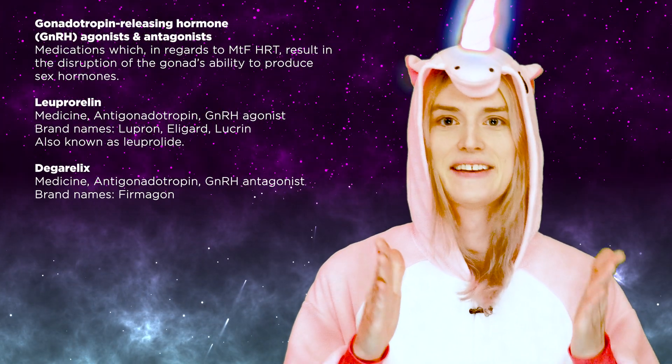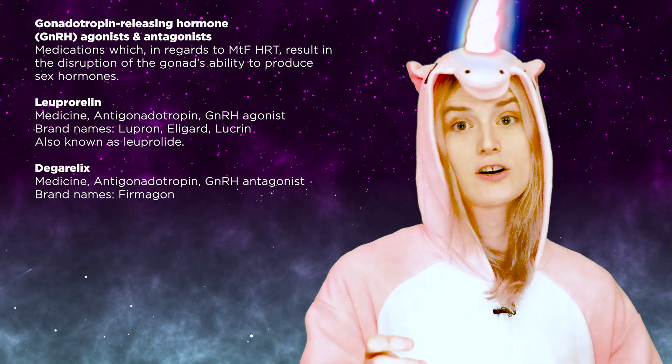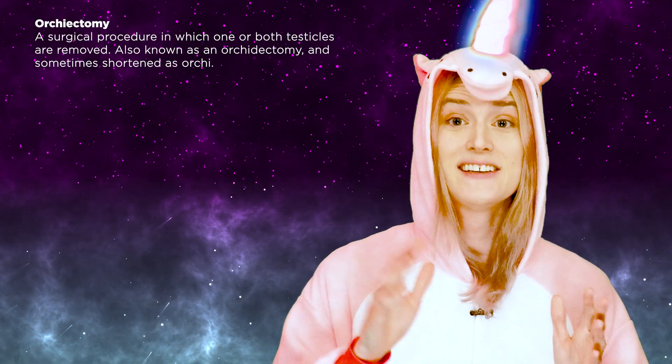GnRH agonists and antagonists work by completely blocking the effects of GnRH, which stops gonadal sex hormone production. They are like a reversible orchiectomy and are the ideal antiandrogens for use in transgender women. GnRH agonists and antagonists have essentially no side effects or risks if taken together with an estrogen to prevent the withdrawal effects of sex hormone deficiency. However, they unfortunately tend to be too expensive or unavailable. An exception may be buserelin, which has recently become available online at very low cost in America.